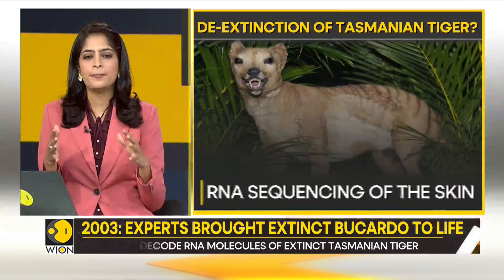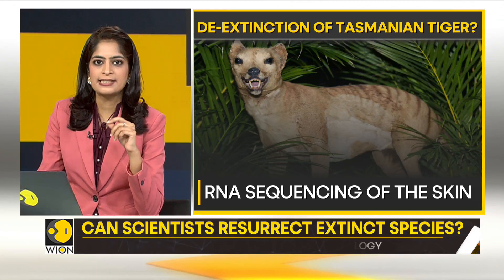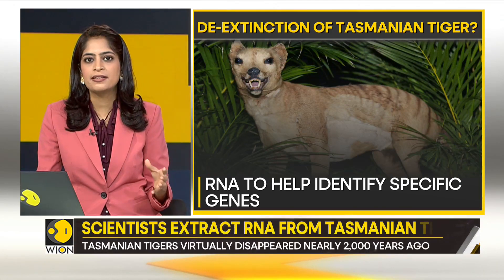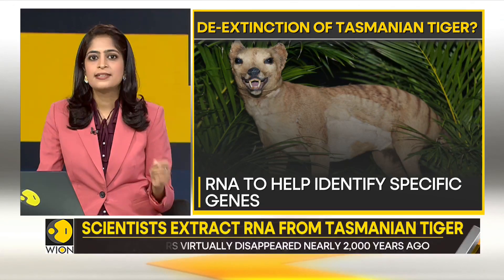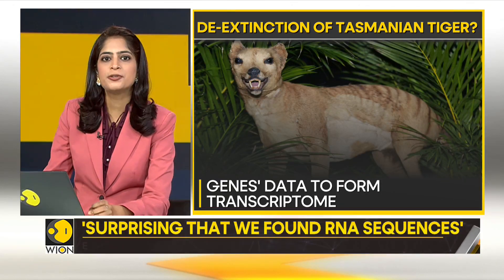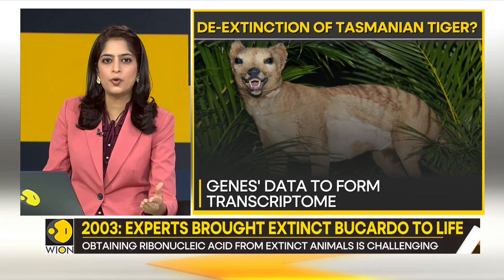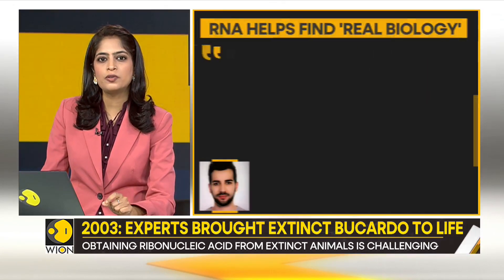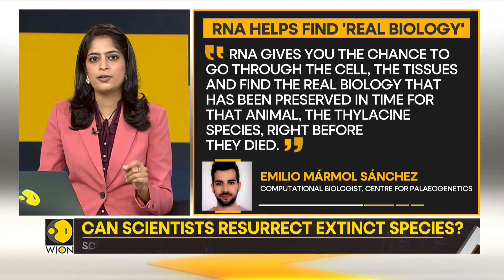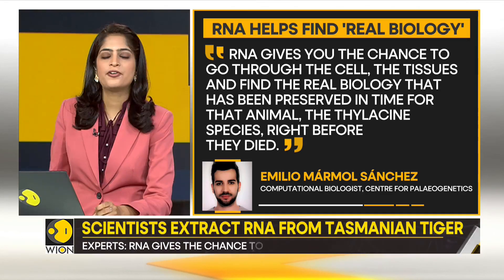A research team has sequenced ribonucleic acid from the skin of the animal. The RNA will essentially help identify the Tasmanian tiger's — also known as thylacines — specific genes. This information will form the animal's transcriptome. Similar to how information is stored in DNA, it's called a genome. Experts say, and I'm quoting: "RNA gives you the chance to go through the cells and tissues and find the real biology that has been preserved in time for that animal, the thylacine species, right before they died."